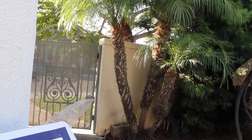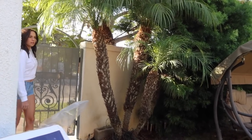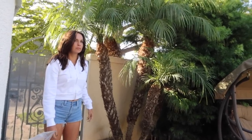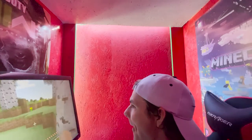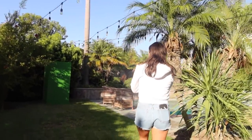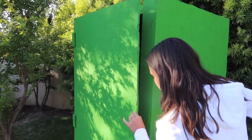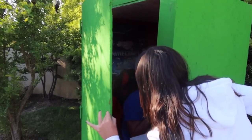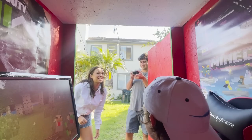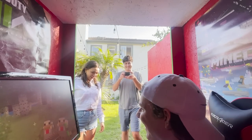Kirsten then came into the gate and noticed my cameraman, and she realized something was up. She called out looking for me, then found the box and reacted: 'What the hell is this?' I told her it's my hidden secret gaming room. She replied, 'It's not hidden — you're in a giant green box in the yard.'